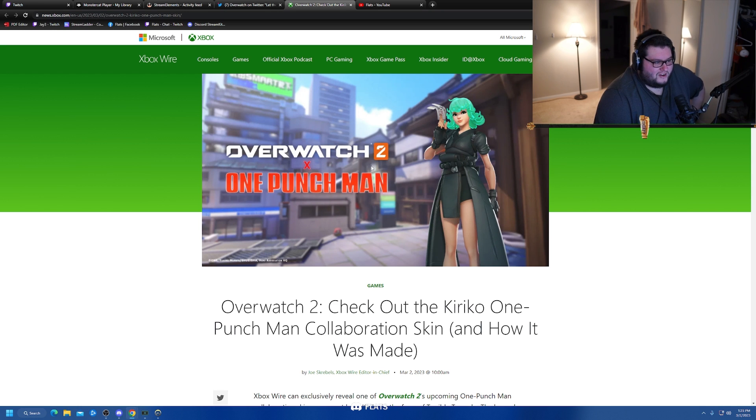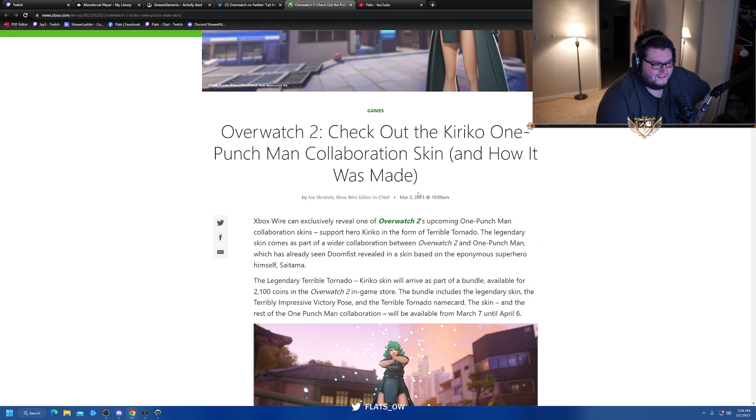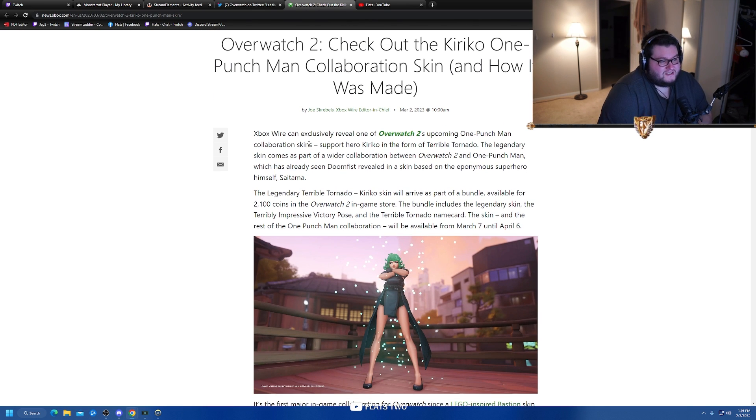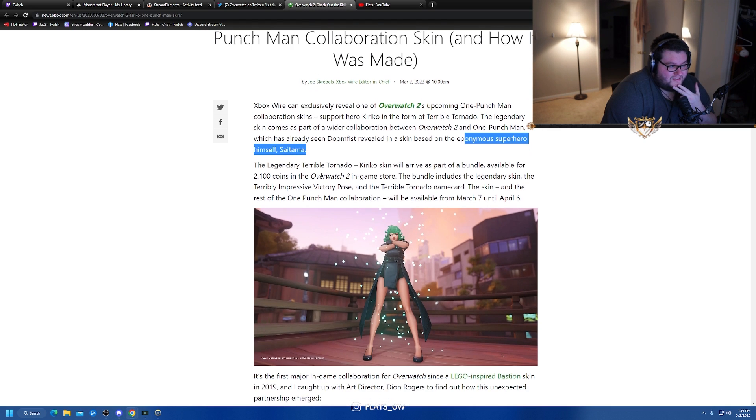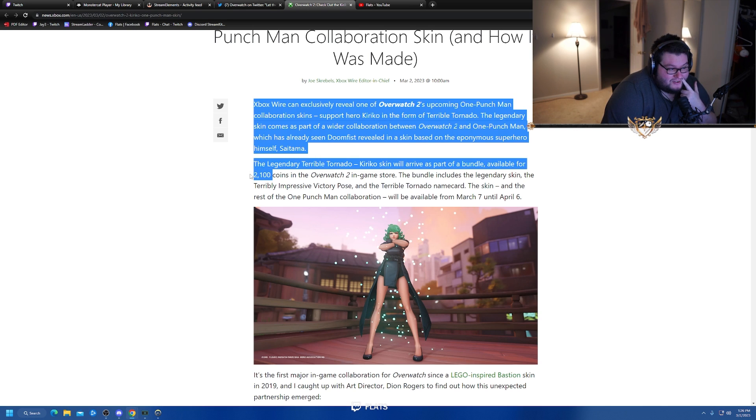This is the article connected to it — Overwatch 2 collaborating with One Punch Man, on Microsoft's Xbox Wire. That's a very interesting place for this. Xbox Wire can exclusively reveal one of Overwatch 2's upcoming One Punch Man collaboration skins: support hero Kiriko in the form of Terrible Tornado. The legendary skin comes as part of a wider collaboration, which has already seen Doomfist revealed as Saitama. The legendary Terrible Tornado Kiriko skin will arrive as part of a bundle available for 2100 coins.